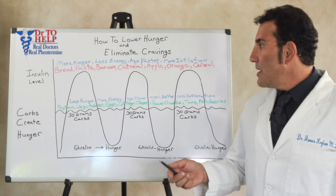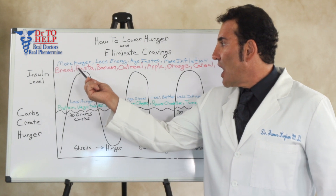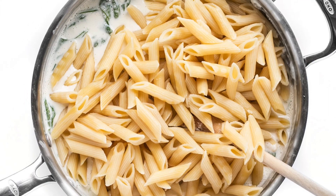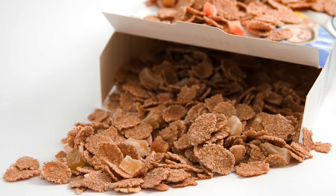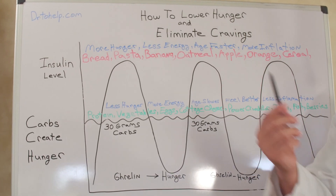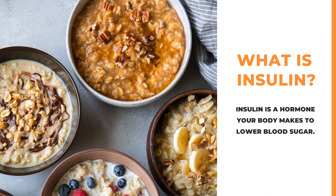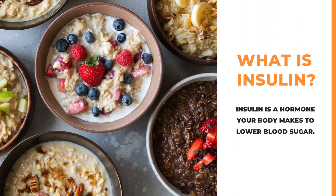So when you eat breakfast in the morning and if your breakfast is a high-carb meal, shown in red — if your breakfast has bread, pasta, banana, oatmeal, apple, oranges, orange juice, or cereal — your body has to compensate for all this carb, for all this sugar, by secreting a tremendous amount of insulin to lower the sugar that you just ate.